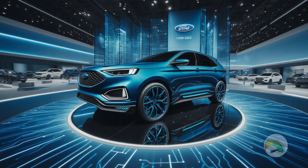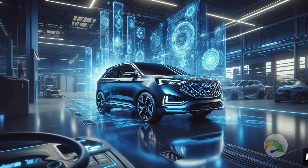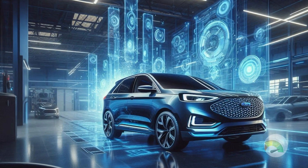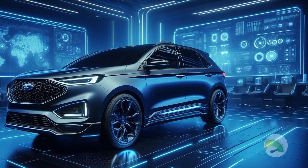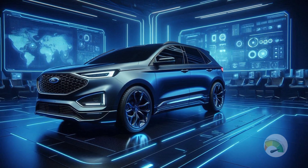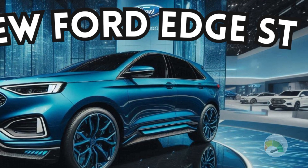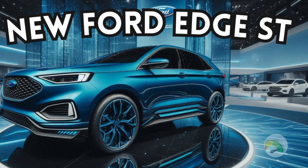In terms of performance, the Edge ST truly excels. The thrilling acceleration and torque provided by its turbocharged V6 engine will make you smile broadly. Every turn seems like an opportunity to fully use the responsive and athletic handling. It's difficult to resist the exhilarating driving experience that the Edge ST has to offer.